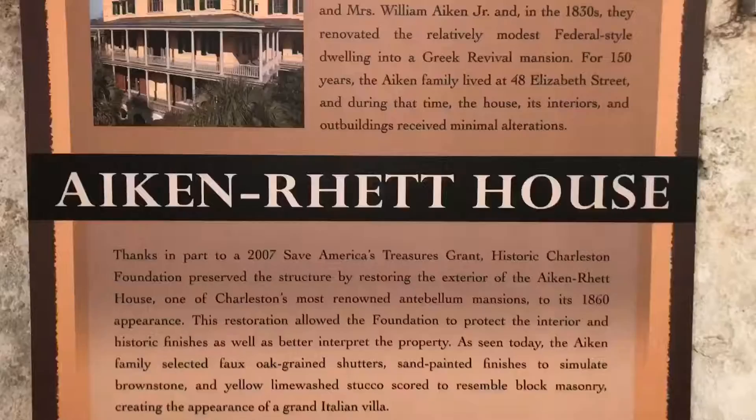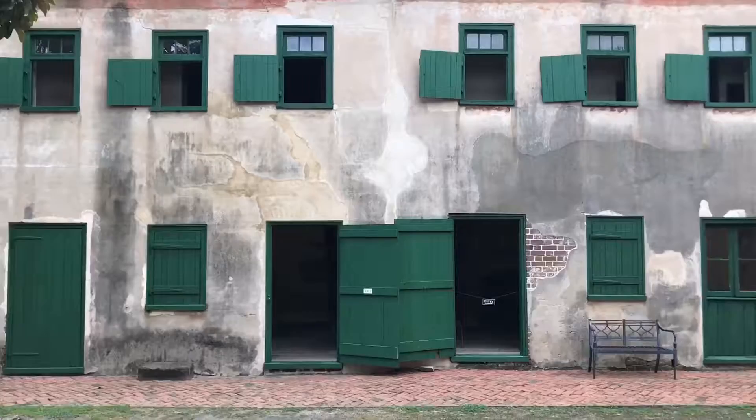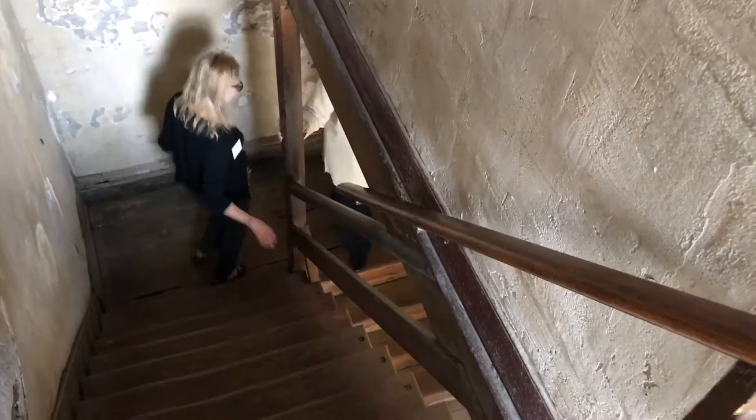Next up, completely different but owned by the same trust, is the Aiken Rhett house. It's located across town — easy to see with this yellow color. Here are my two tour guides again with Winslow. We explored the space starting out with the slave quarters in the kitchen area, and it's very, very different. It's known in a style called 'preserved as found.'